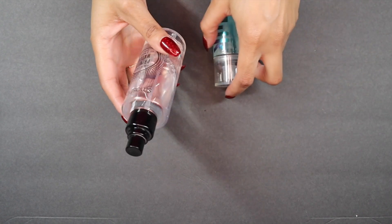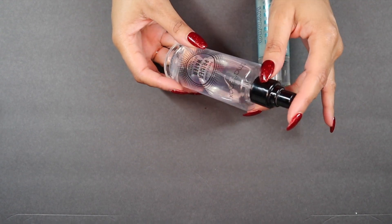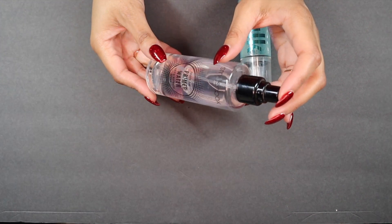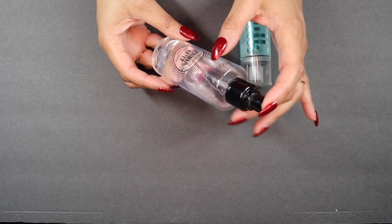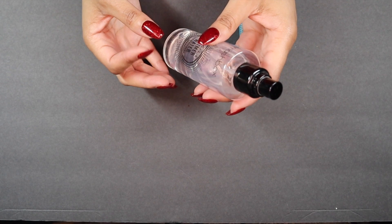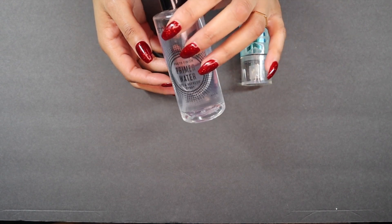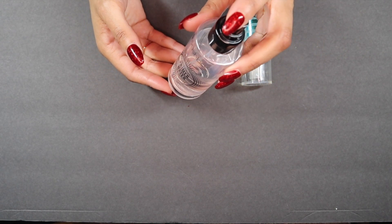Then I have my Smashbox Primer Water. I use this all the time, but not for its actual function — I don't use it as a face primer. I use it to wet my metallic, shimmer, and glitter shadows. It gives the shadows more stain power on my eyelids. I've been using this as my brush-wetting method for years — this is my third or fourth bottle — so this is always in my collection and I will not be decluttering it.